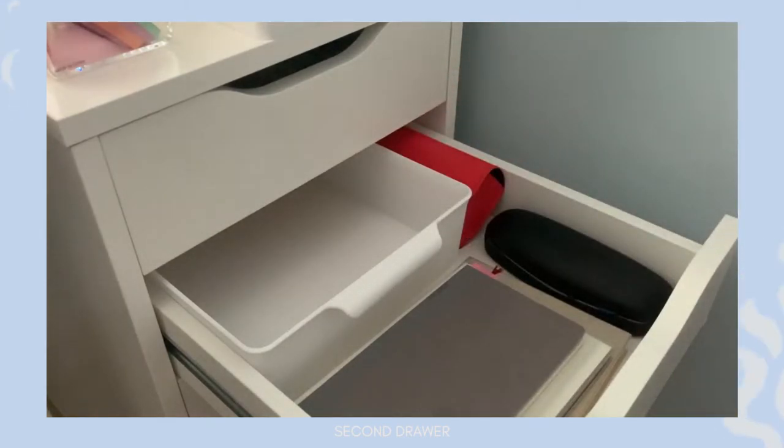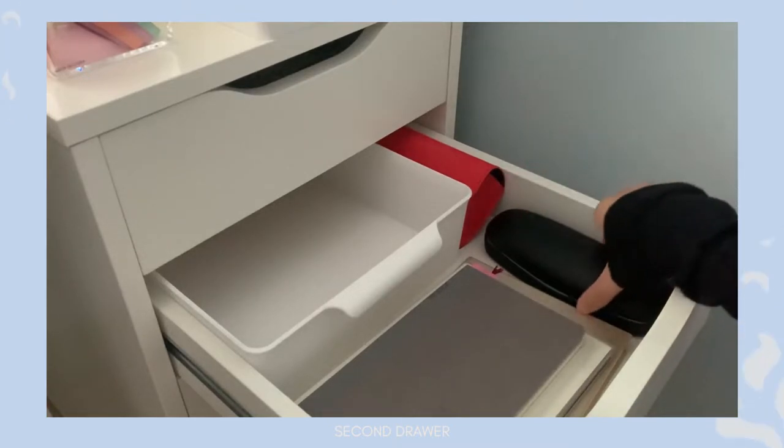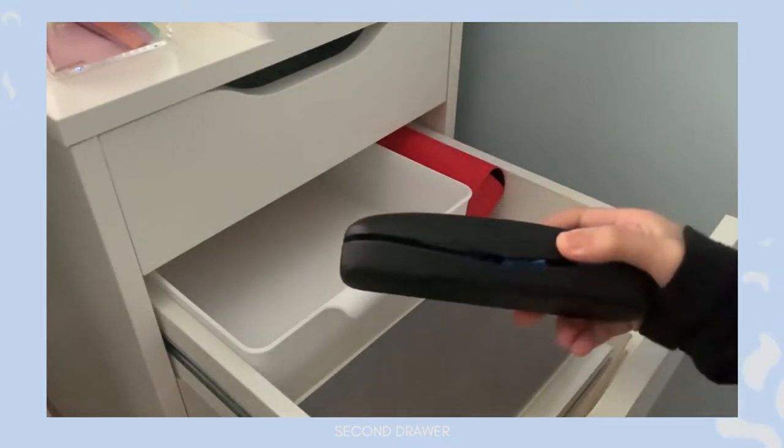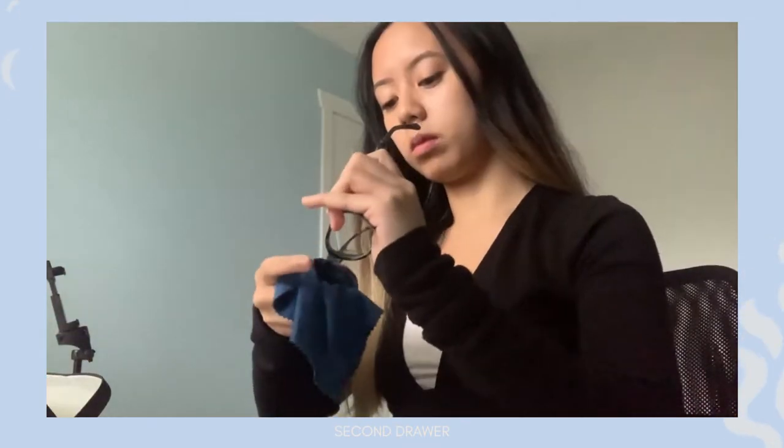This is also where I keep my glasses. I have a glasses case, a glasses cleaner, and my actual glasses because I'm super nearsighted.